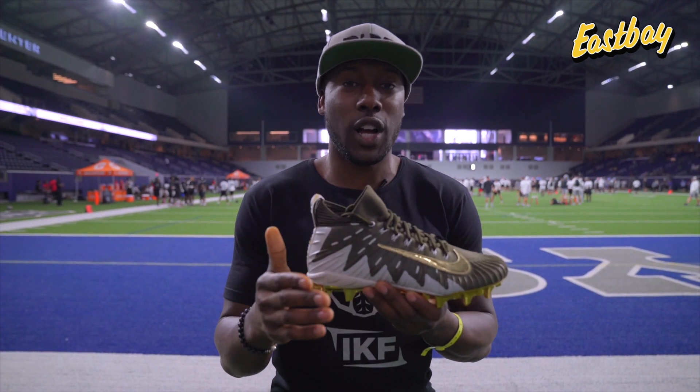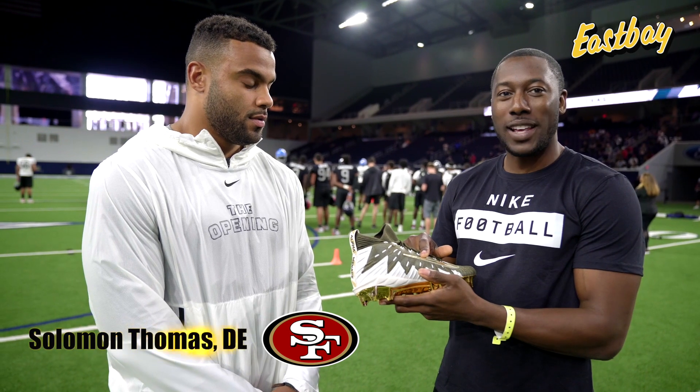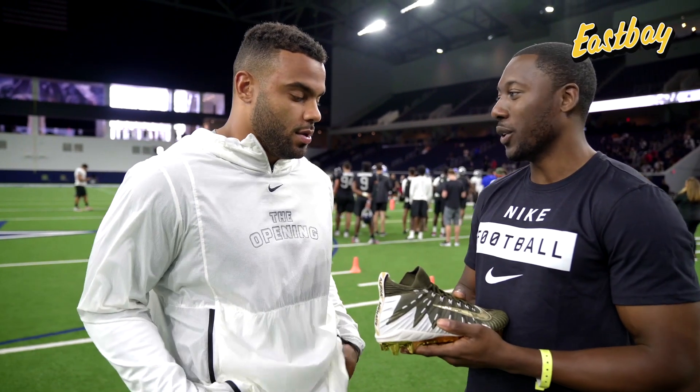East Bay offers over 15 different colorways of this cleat. I'm here with Solomon Thomas and we're talking cleats. I've got the Alpha Menace Elite cleats here. I know you wear the pros but we're talking to some people trying to understand what you like about wearing the pros on the field.